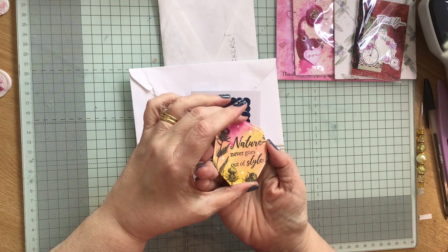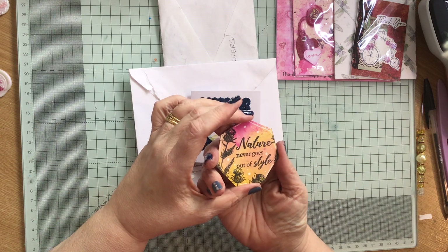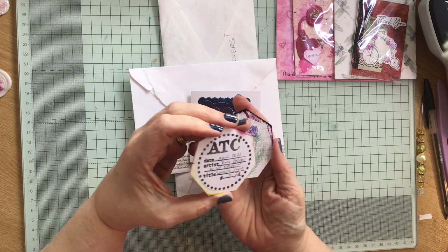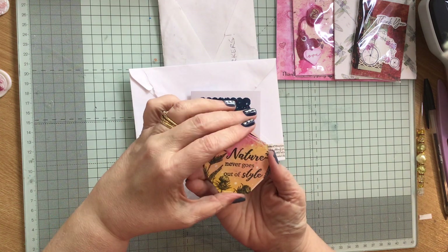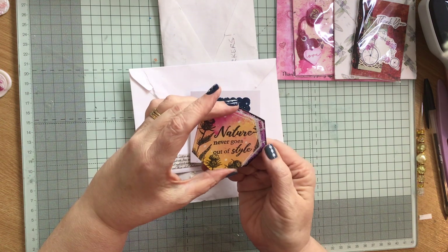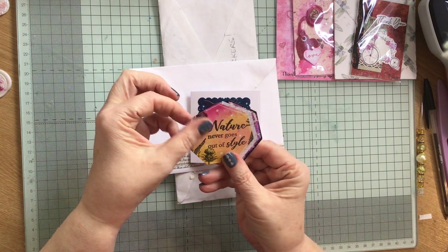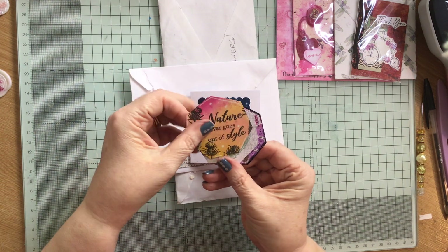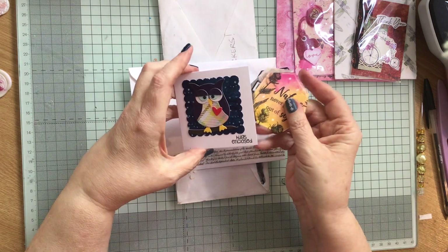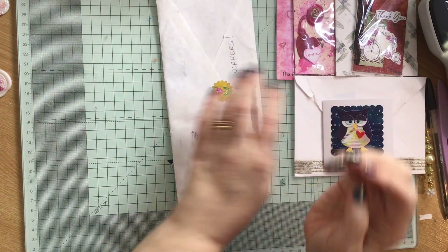And then we have this one, which is gorgeous, absolutely gorgeous. 'Nature never goes out of style.' It certainly doesn't — nature style. They are beautiful, Jenny. Thank you so much. I'm going to have to start a new folder for these as well now. But they do fit in the little wallets. So those were from Jenny, Ginger Ninja Crafts.